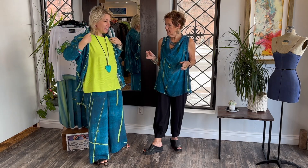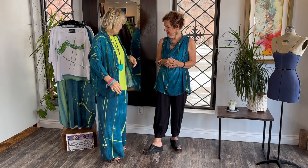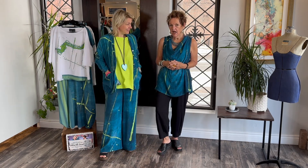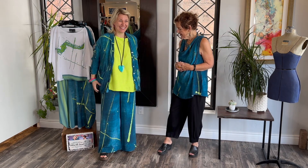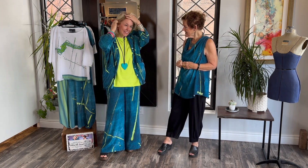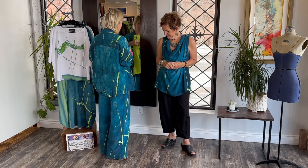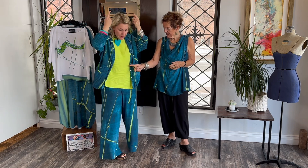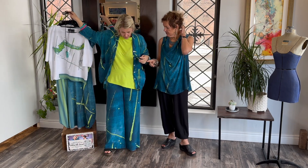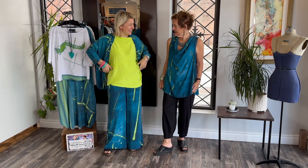This is the point of it all, right — intermix it all. Oh I love it! Oh wow, what a brainwave. It is so fabulous — look at that outfit, that is fantastic. So pretty. And I could wear this top with these black pants. Why don't we do it? Let's do it!